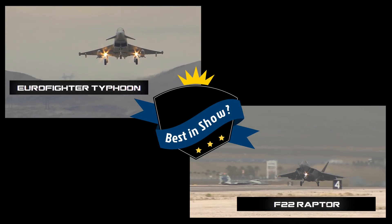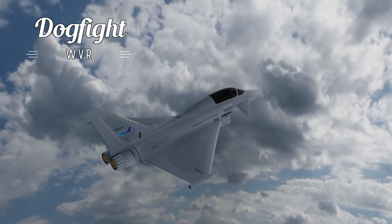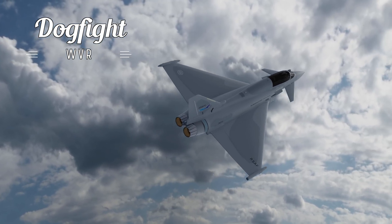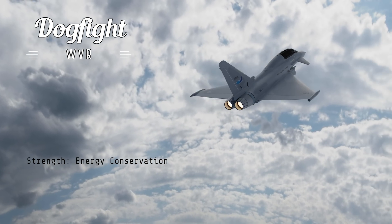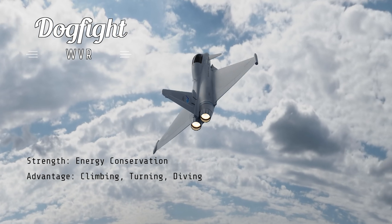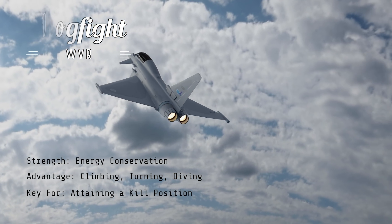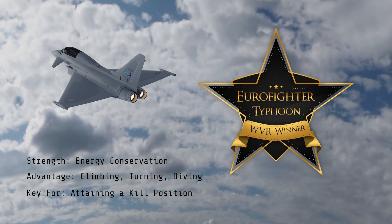So down to brass tacks — who would win, the Raptor or the Typhoon? The answer depends on whether we are talking about combat within visual range or beyond visual range. In the case of a dogfight scenario, the Eurofighter is impressive once in the merge. Although the F-22 has thrust vectoring and a higher angle of attack tolerance, the Typhoon is able to conserve its energy better — a significant dogfighting advantage when climbing, turning, and diving are crucial to attaining a kill position. So for the within visual range scenario, we would give our nod to the Typhoon.